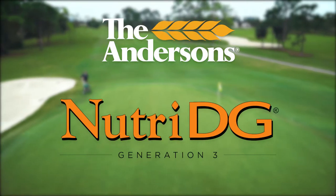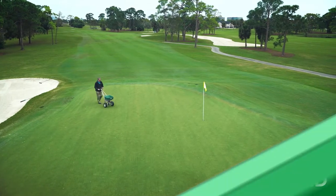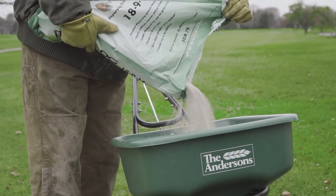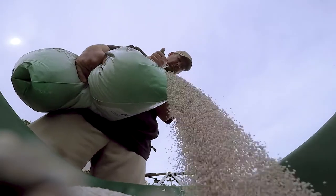Introducing NutriDG Gen3 technology. Easy to spread. Easy to see. Gen3 technology provides an efficient user experience through two main characteristics.